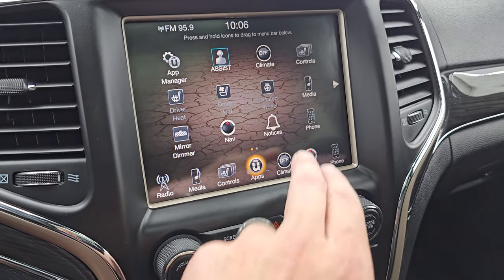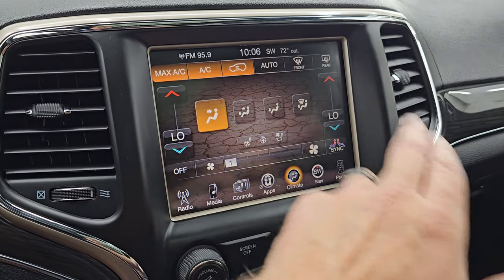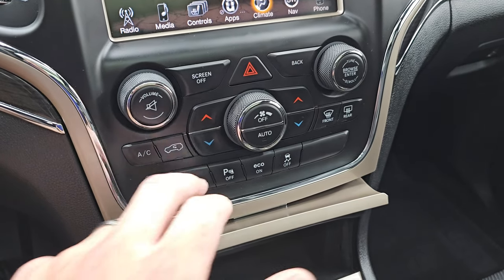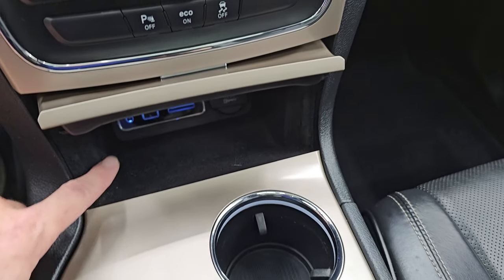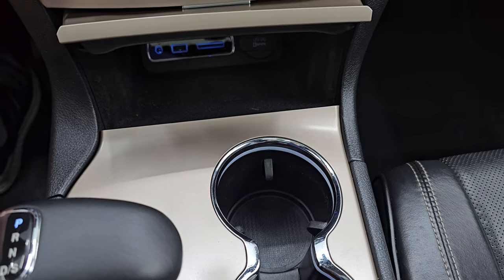A lot of it's just different links to different parts of the radio. You get your climate controls here, including the dual climate controls. You do get more tactile volume, tune, and climate controls right here, including those dual climates, parking sensors, eco mode, and your stability control. Down here you get aux, USB, and USB-C, as well as a 12-volt power point.